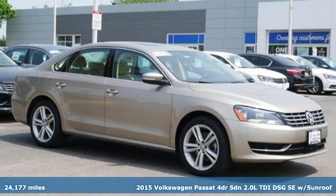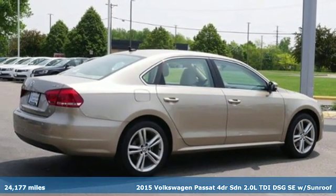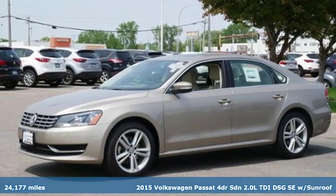Here's a 2015 Volkswagen Passat. Family time picks up a few more fans in this Passat. It boasts an impressive list of features like these.